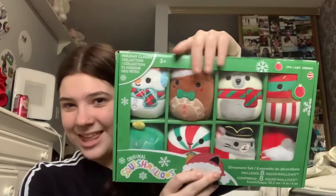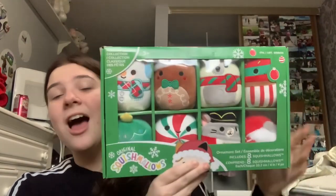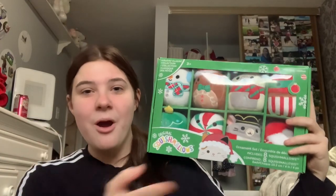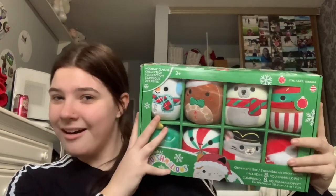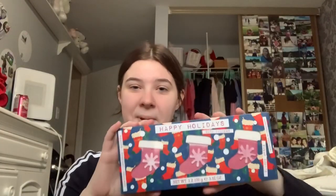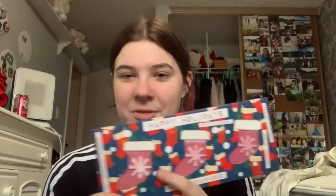Moving on to some of the bigger presents — my sister and her boyfriend gave me this Squishmallow ornament package. I get one of these every year from them and I have a little Christmas tree in my room with all these on, so I'm so excited to add this new pack. The next thing I opened was some Christmas bath bombs. I'm a Lush girl — I love Lush. Got me some Christmas themed bath bombs so I can take baths, especially when you fall off. Always a great thing to just pop in there.